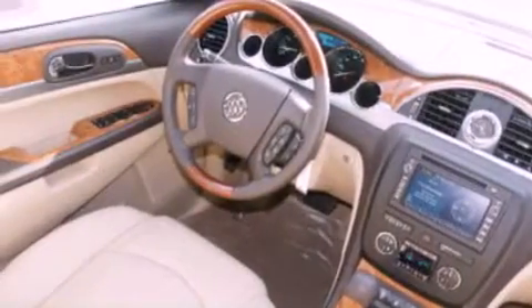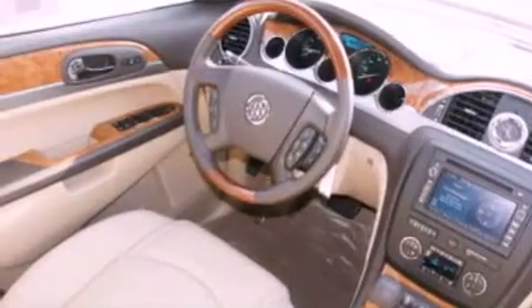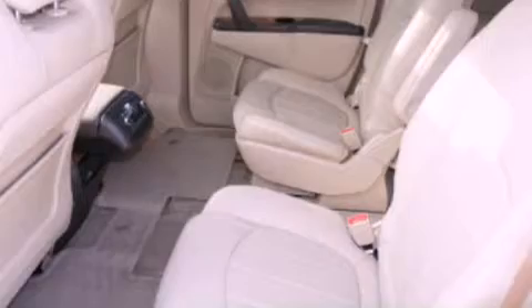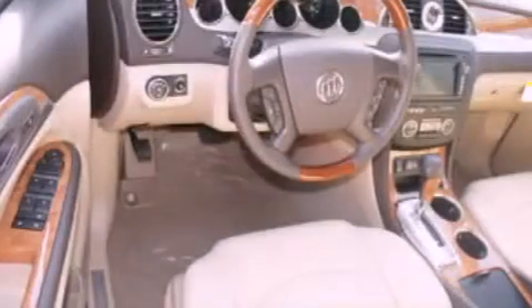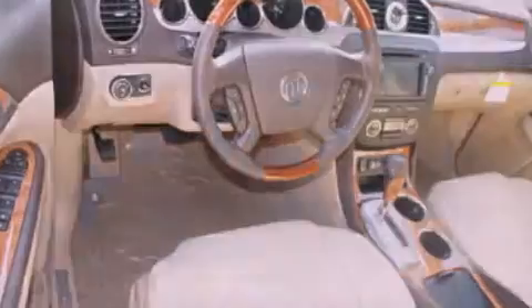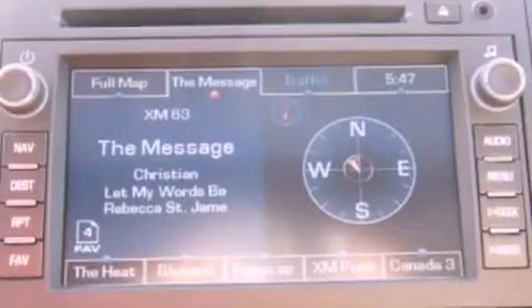a rearview camera, XM satellite radio, aluminum wheels, roof rails, xenon headlights, cargo tie downs, stability control, and memory settings for the driver seat's positions so you can recall your favorite position with the push of one button.